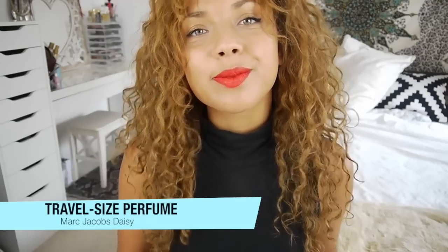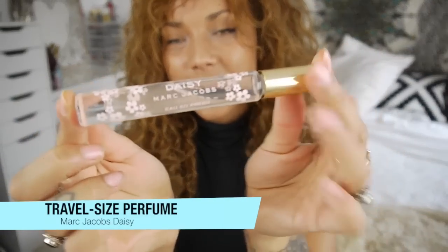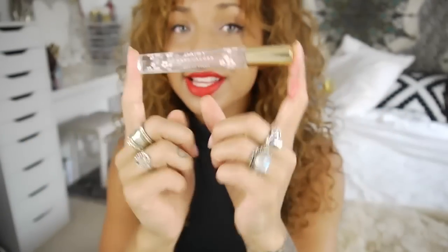My next essential is perfume. This is one of my favourites — it's Daisy from Marc Jacobs. I wanted to talk about having it in one of these little bottles because it's really handy to carry around with you. I know you can get these in the US — this is from Sephora — but if you can't, just get one of those little travel bottles. They can be really handy if you're out and about in summer and you just want to smell nice.